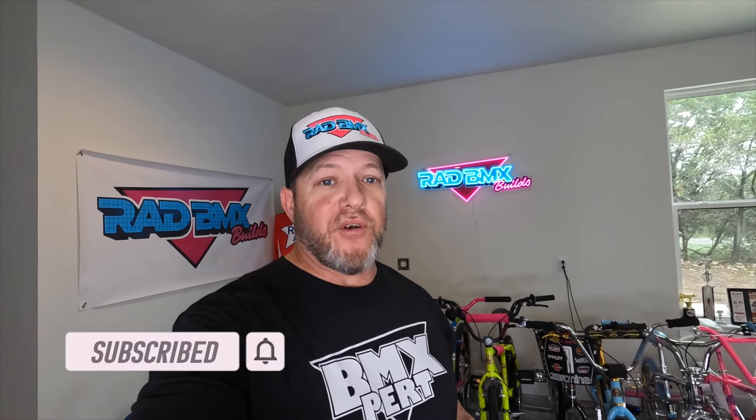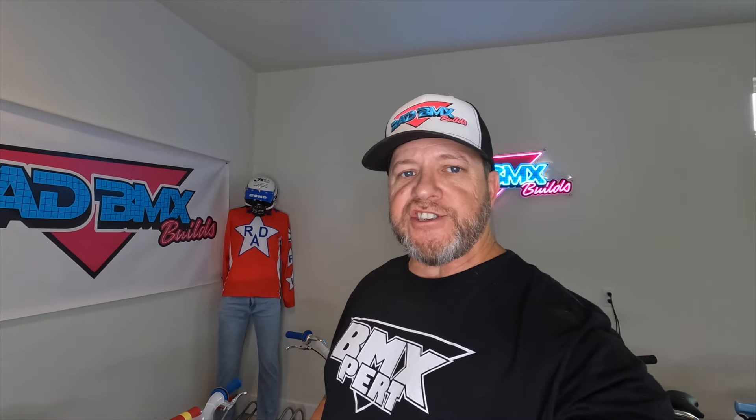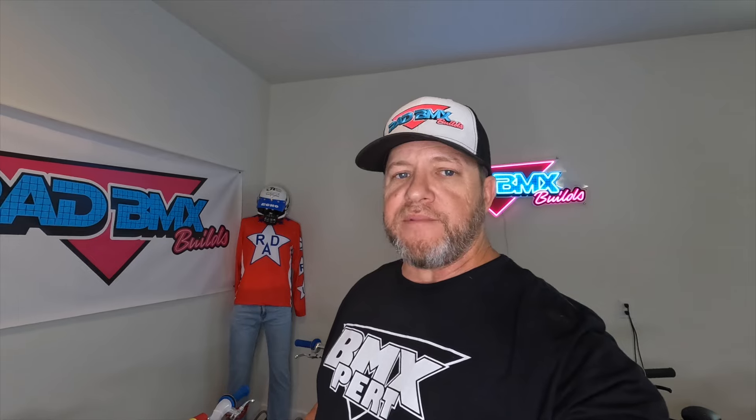Welcome back to Rad BMX Builds. I'm Sean, the owner. If you're new, hit that subscribe button because we've got some awesome content in this video. Lately we've been doing a lot of build videos, and I think it's time to show you the collection. People are asking me quite a lot: what bikes do you have, what's available, how much? I thought I'd address those questions here.